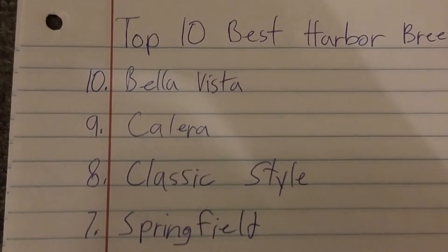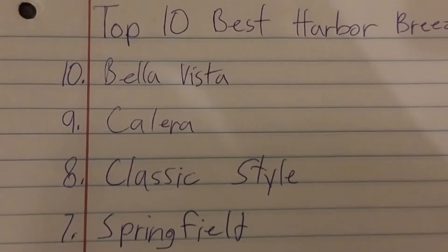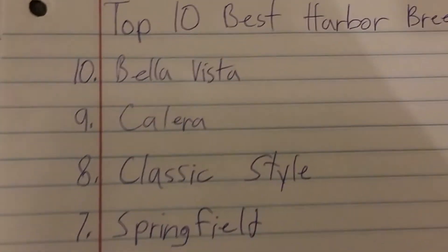Number 7 is the Harbour Breeze Springfield. Springfields are good fans because they blow a lot of air. They're really cool fans.